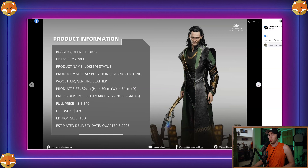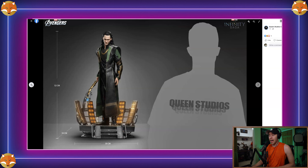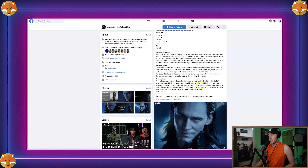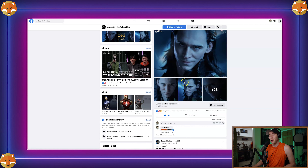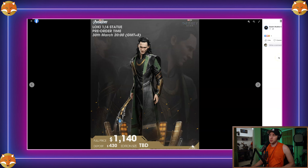This goes up for pre-order tomorrow, the 30th of March. The scepter looks really good, but I can't confirm if it lights up — from what I can see, the base definitely lights up. The product info says 'LED light-up lighting as seen in Marvel Studios,' which I think refers to the base. In one photo it does look like the scepter might be lit up, so maybe it does — I'm just not sure.